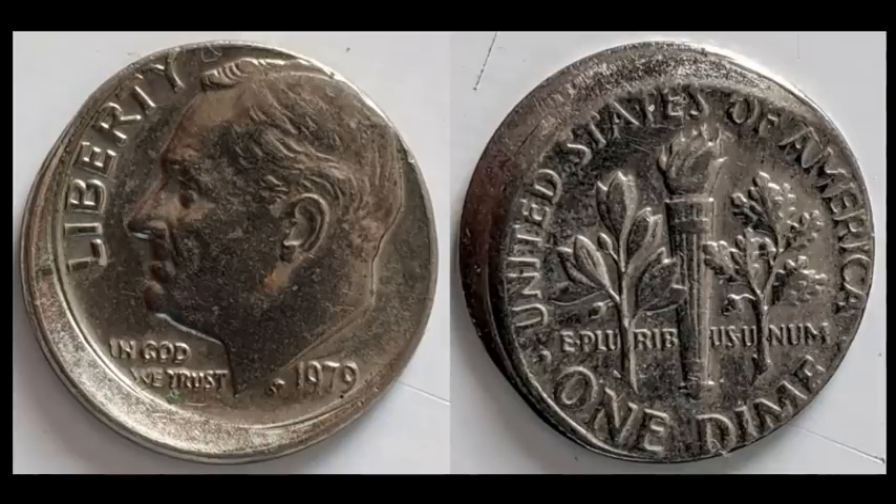The next coin is a well-circulated 1979 Roosevelt dime that is about 10% off-center struck — pretty cut and dry how this happens. This one sold for $10.03. Keep an eye out for stuff like this; it obviously came from circulation, more like an XF-40 or XF-45, but it's still money and still worth it.